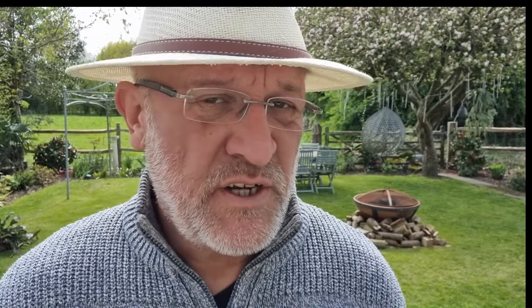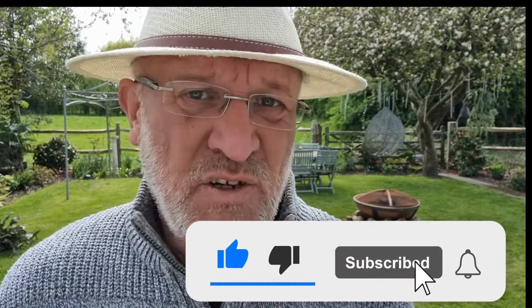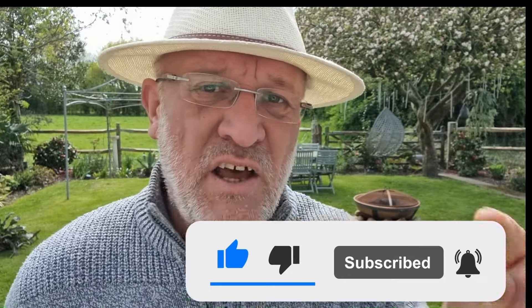If you've enjoyed this video or found some of the information useful, consider clicking the like button — that makes it a lot easier for YouTube to find other people who want that information. Anyway, without further ado, let's continue.